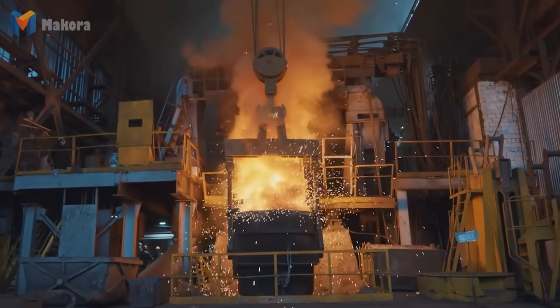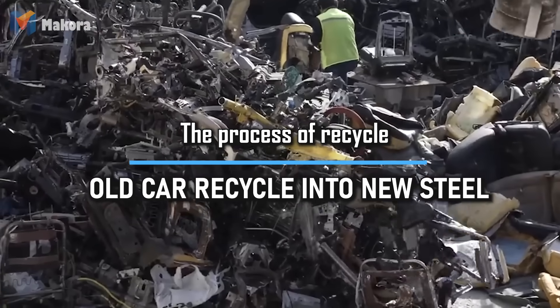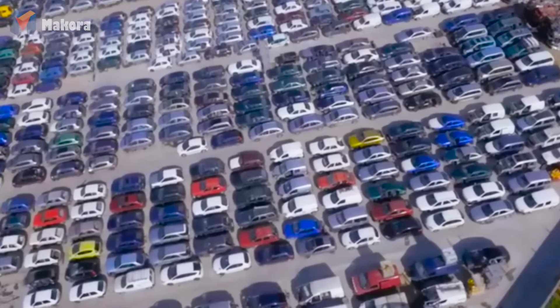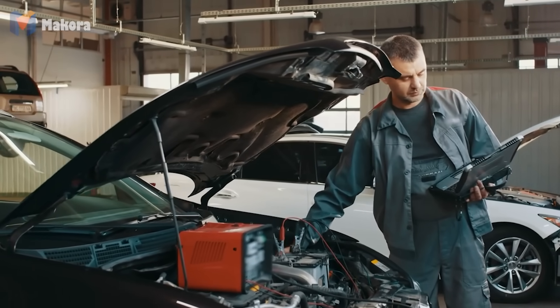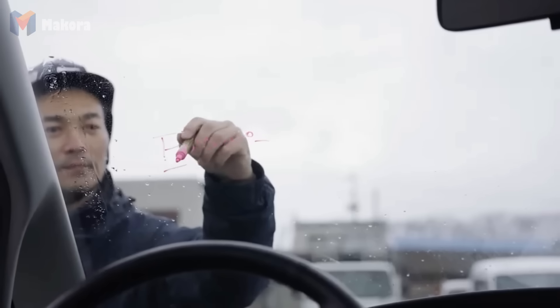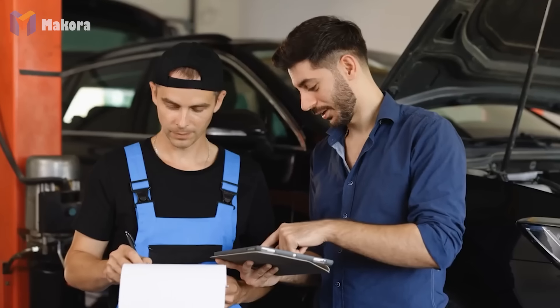From raw to remarkable. When a car reaches the end of its life, it doesn't simply disappear. The first stop is the intake area of a recycling facility. Here technicians record every detail: vehicle identification number, year of manufacture, condition and mileage. Photos are taken, a barcode is attached and the data enters a digital system. This system ensures full traceability and helps determine whether the car is best suited for resale parts or direct material recovery.